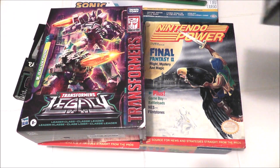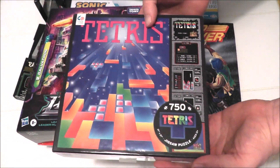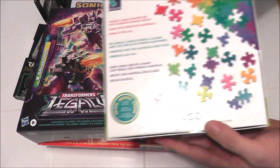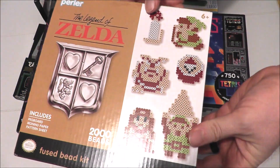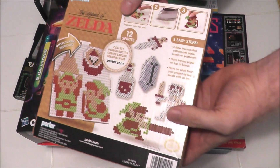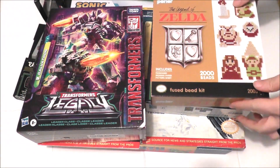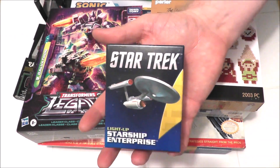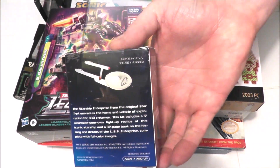I also got this mini Destro in his set by Jada Toys and this cool 750 piece Tetris puzzle — I look forward to doing a review on that one and putting it all together. Next I got this Legend of Zelda Perler bead set. I've always kind of wanted to try one of these and now I'm going to do it with one of my favorite franchises and games of all time. Another birthday gift I got was this mini Starship Enterprise, which I also hope to do a video on.